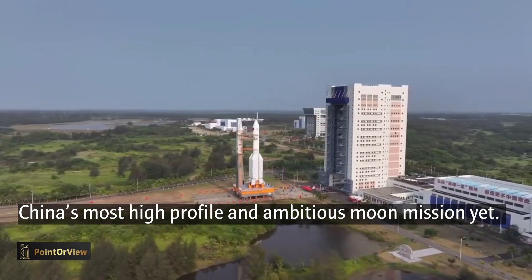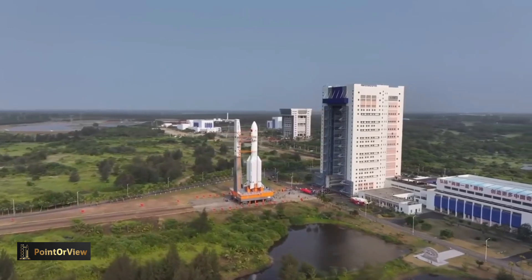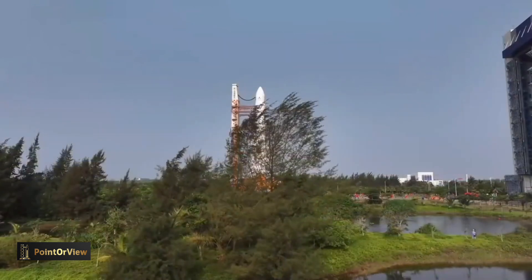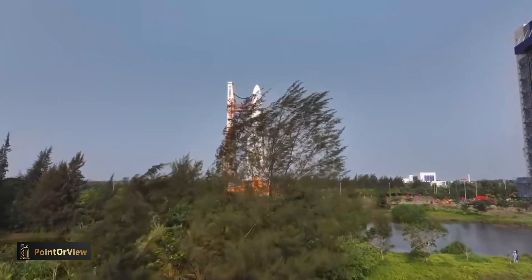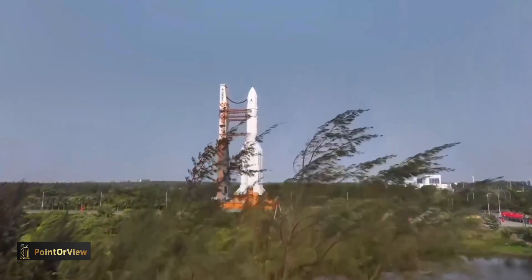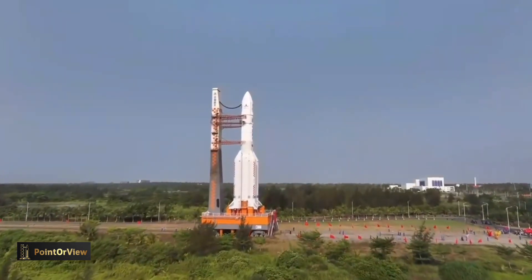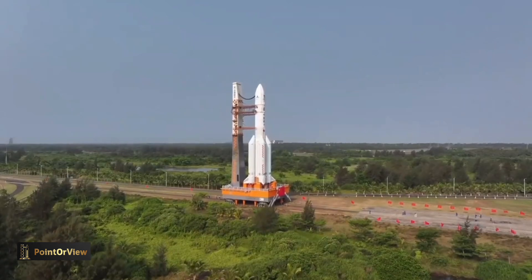After the Chang'e 6 lunar probe and the Long March 5 carrier rocket arrived at the launch site in January and March respectively, the assembly, testing, and other preparations were successively completed. The probe is set to collect samples from the far side of the moon, marking a mission that will be the first of its kind in human history. The Chang'e 6 lunar probe is scheduled for launch at an appropriate time at the beginning of May, according to the China National Space Administration.